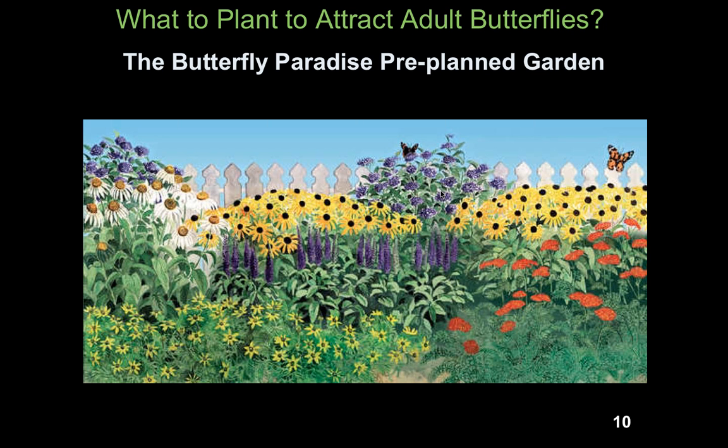One of the fun parts of butterfly gardening is planting for the butterflies. As gardeners, we have a keen interest in flowers. To attract adult butterflies to our garden, we want to plant nectar-rich flowers. One easy way to do that is purchasing our Butterfly Paradise pre-planted garden, designed back in 1997 by Lauren Springer Ogden. She created this beautiful, well-matched garden that will provide nectar-rich flowers for butterflies from late spring right through the fall.